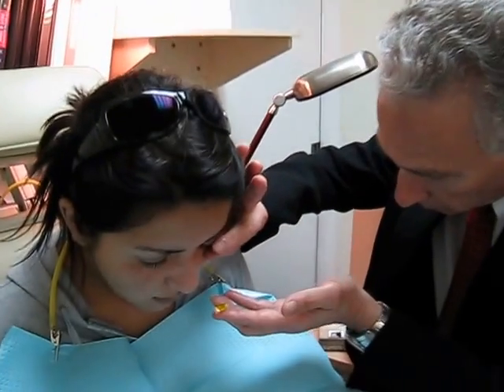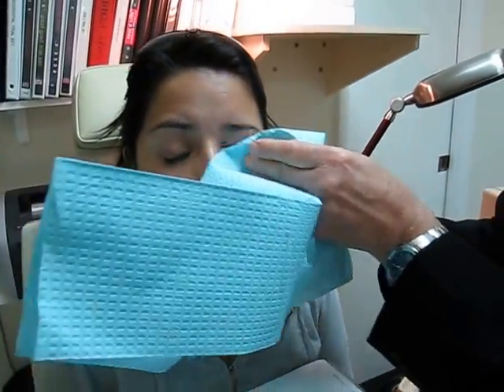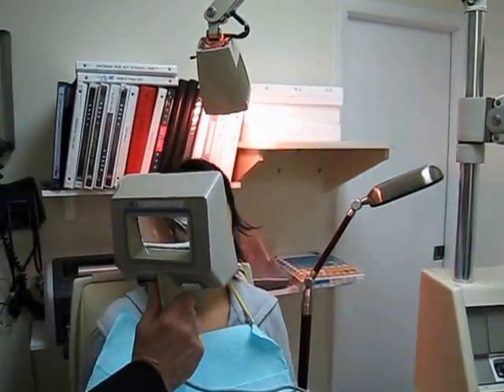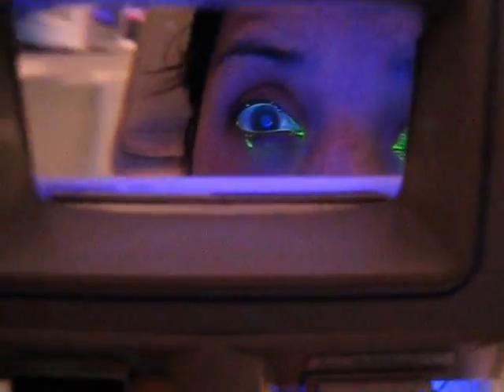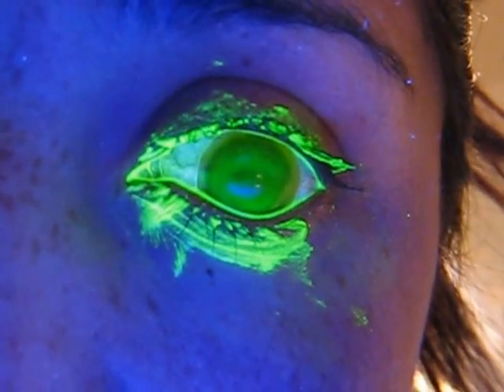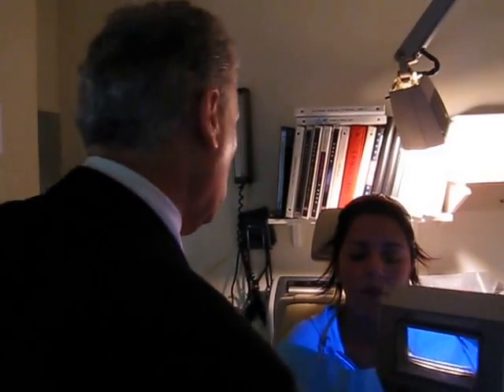I'm going to put the scleral lens on right now. You can see the lens is vaulting nicely over the cornea. The lens looks really good. The integrity of the cornea is so much better after the procedure. There are only a few doctors in the country doing this C3R procedure right now.